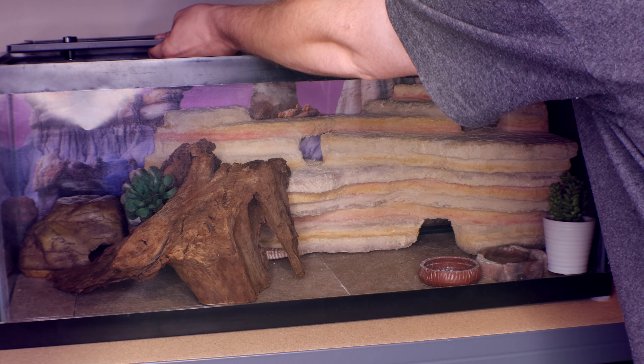For leopard geckos, you can use tile, repti carpet — though be careful because their tiny nails can get caught — non-adhesive shelf liners, or a bioactive setup. Arid bioactive tanks are not as easy as humid ones because you're trying to balance low humidity while keeping plants watered, and springtails from the cleanup crew don't survive in arid conditions. Another cool option is excavator clay — I did a mixture of excavator clay and bioactive substrate for my leopard gecko, and you can form hides that harden solid, which is really cool.